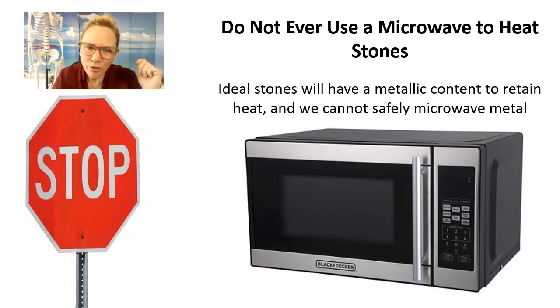We also do not recommend using a microwave to heat stones ever, due to the high metallic content within the stone. Just as you wouldn't put silverware in your microwave, you're definitely not going to put stones in your microwave because they're iron-rich and contain other metals too.